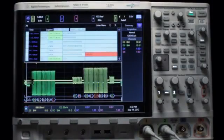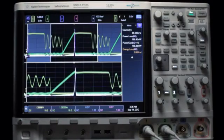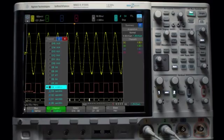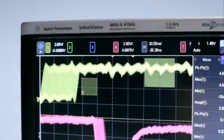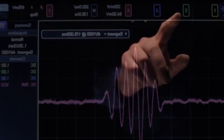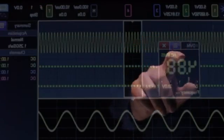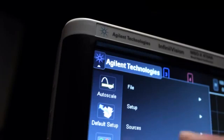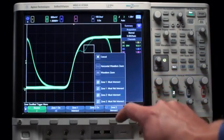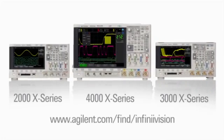The 4000X series also has class-leading application support for 10 serial bus triggers and decodes. With the new 4000X series, we set out to not only redefine oscilloscopes, but to redefine the oscilloscope experience. The result? No other oscilloscope in its class can touch it — but you can. Experience the entire InfiniVision X series family of oscilloscopes, redefined.